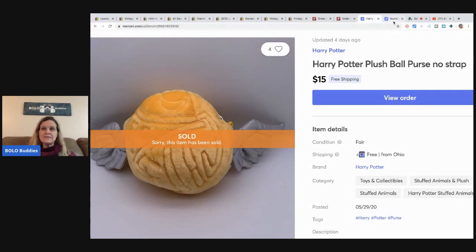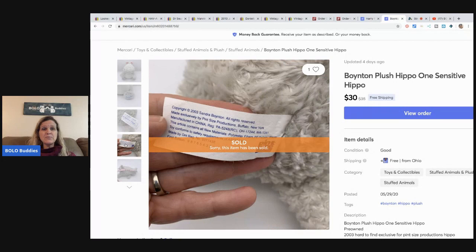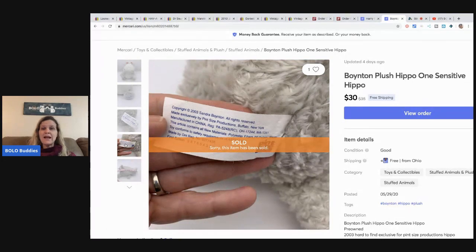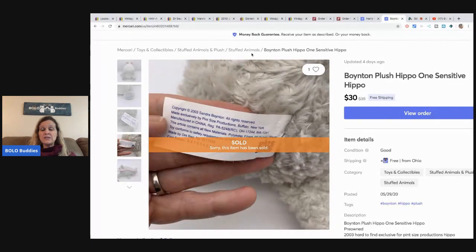The last item I sold is this Boyinton plush hippo. I couldn't find another one like it, so I priced it kind of high at $35. Somebody offered me $30 and I took it — I had free shipping on it, first class, so it cost me between three and four dollars to ship. Their feedback said it was in like-new condition, so that was cool.